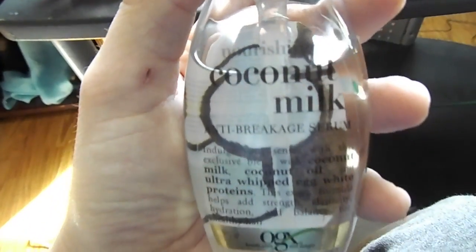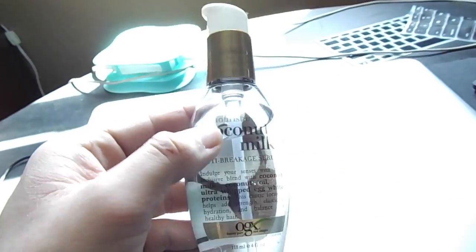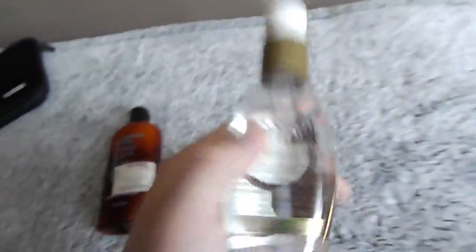For my hair, I've been using this coconut milk. It's like an anti-breakage serum. It's super cheap and inexpensive — like $6 at Walmart. I actually got this Argan Magic hair cream from a friend a while ago. It hydrates and eliminates frizz, and conditions. You just put a little bit in after you're done washing your hair when it's wet, like damp.